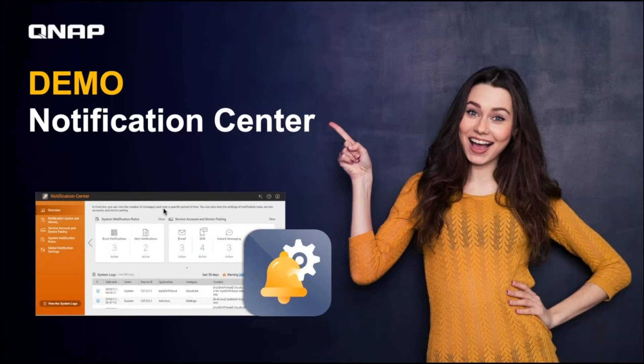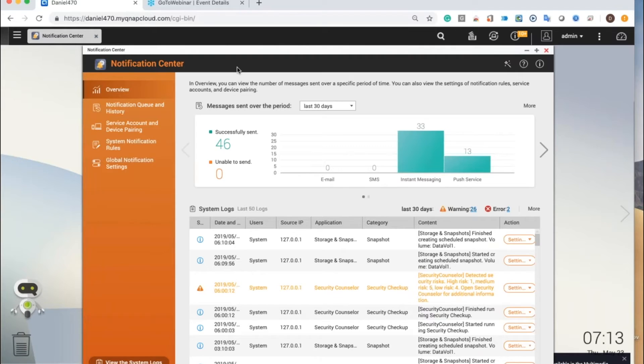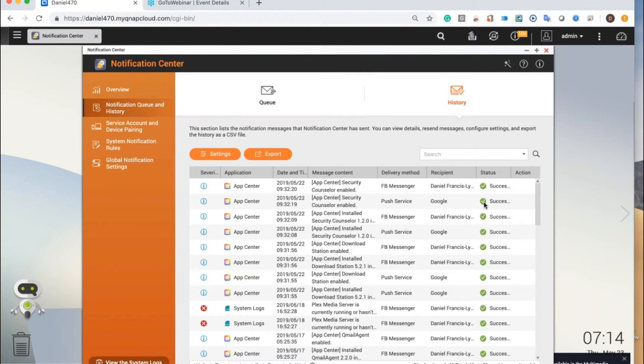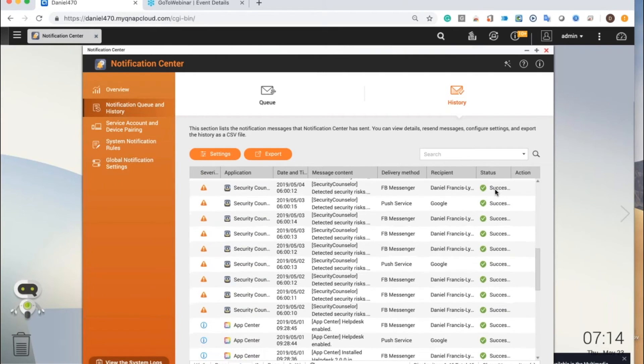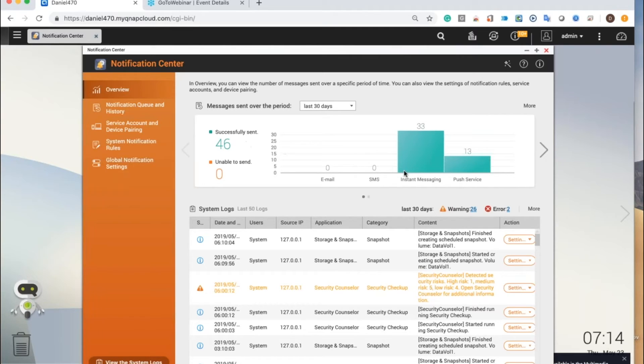So let's demo this. This is Notification Center. The first thing I want to point out is here you can see the Unable to Send Notifications count. If everything's working correctly, the Unable to Send should be zero. But if ever this is not zero, go to your History. Over here you see the message status — Successful, Successful. If something's not successful, you just find where it's not successful and you can see what you missed. From here, you can also see how the messages were sent — I get most of my messages through Instant Messaging, but I have some sent through Push Service.